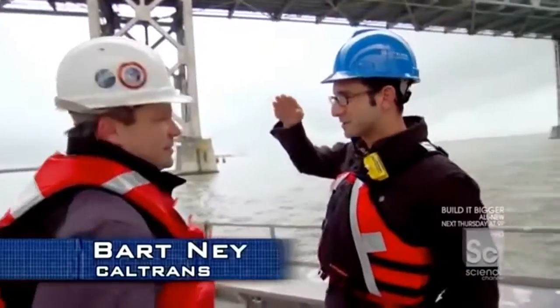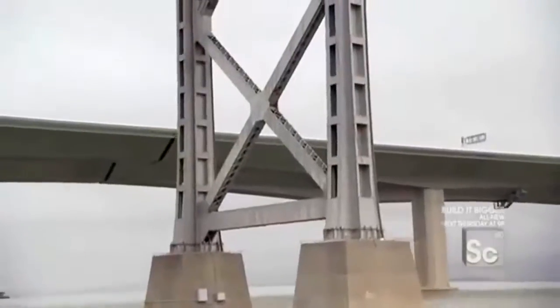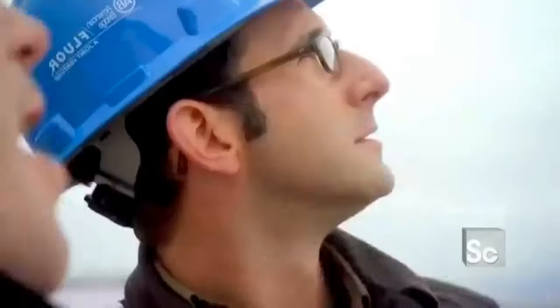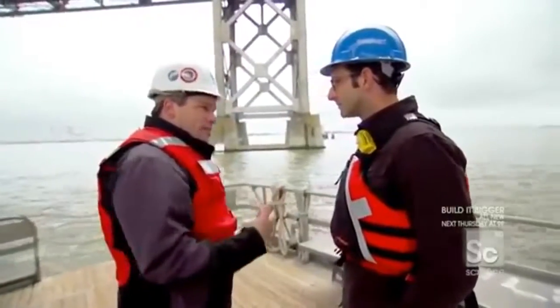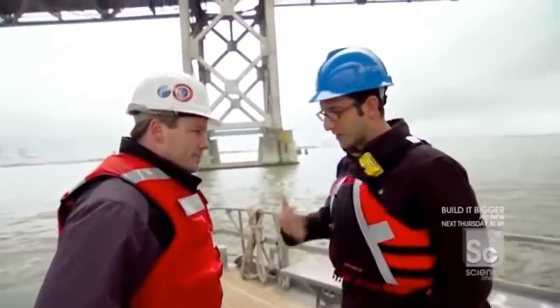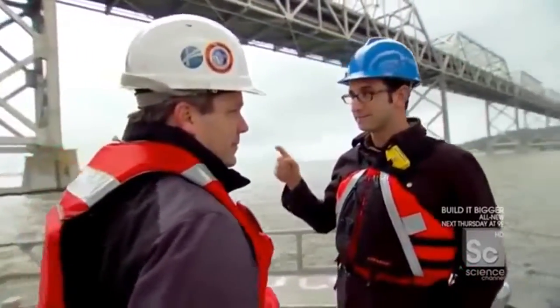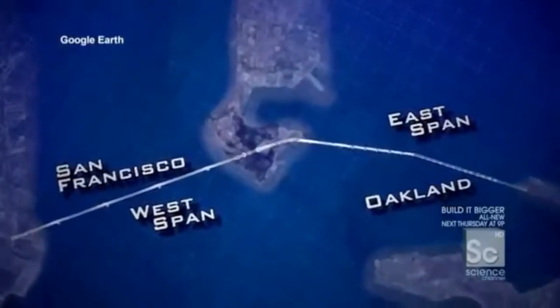That image of the top section collapsing onto the bottom section is burned into everybody's mind. In every single construction office there's a picture of it on the front door — to remind crews every day to keep going fast. There is a real, non-negotiable deadline: if a big quake hits before the new bridge is ready, the old one is going to go down.